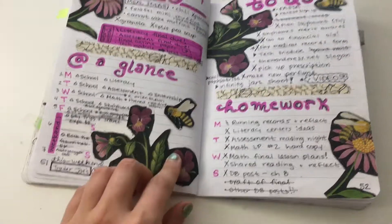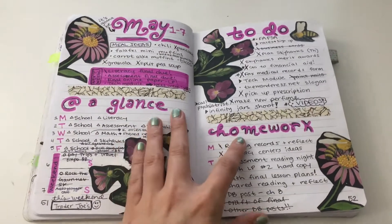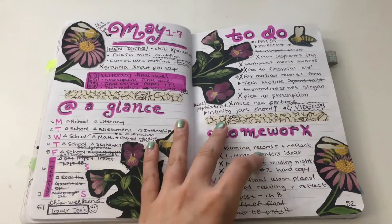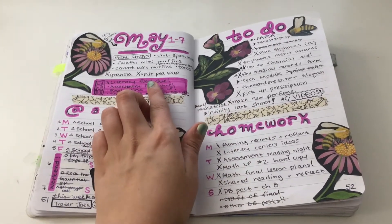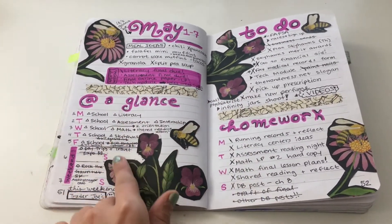I got this really cute bag from Lush and I decided to just cut out the designs and paste them all over. This was the start of a week — this is my week at a glance. It got really messed up but that's okay.